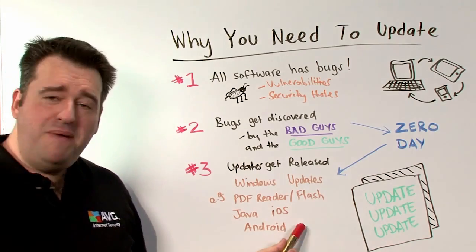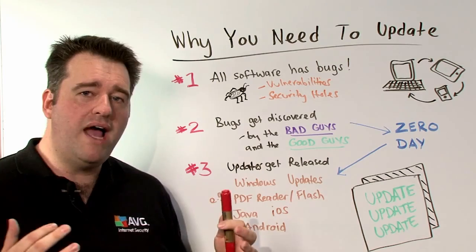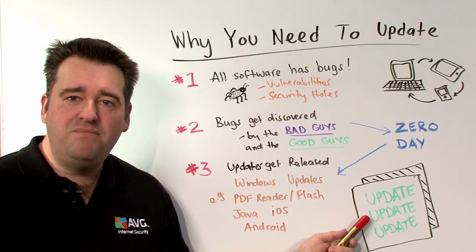The tip here is to keep updating all of your devices — your computer, your operating system, and all of the applications that you run. It's really, really important. So please update, update, update.